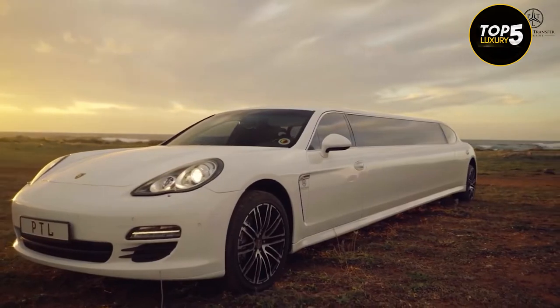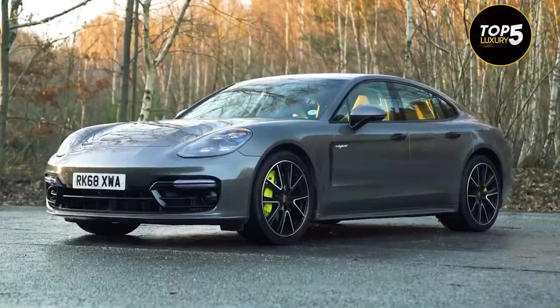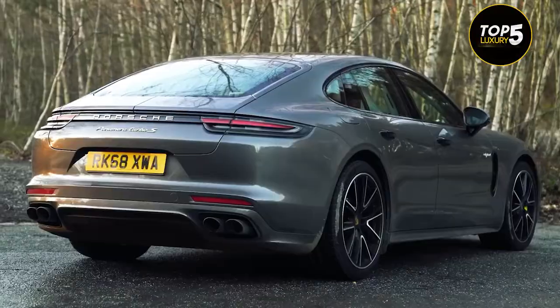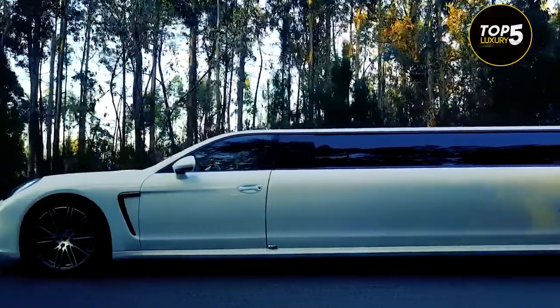Porsche Panamera Limousine. The biggest case for the Panamera is its practicality. It's like an extended version of a Porsche sports car, so the vehicle is big, yet exceptionally fast for a family sedan.